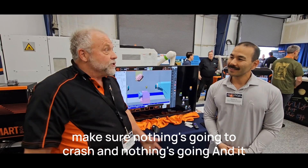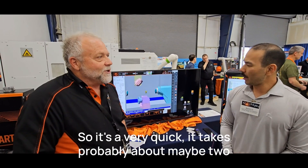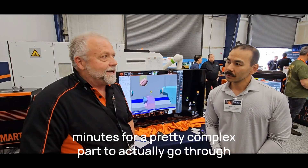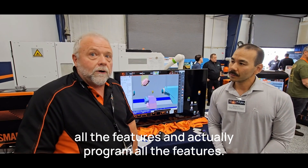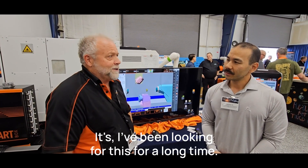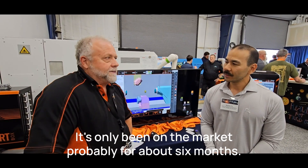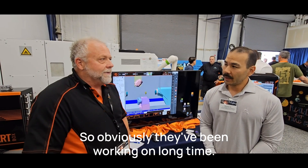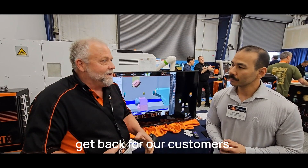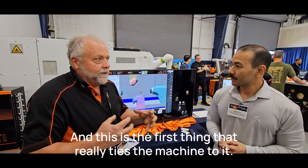It actually finds the features from the solid, puts toolpath to it, and puts the piece to it. Then we can simulate it — you can see it on the machine, whatever machine we're running. We can hook up to these machines and run the same thing, test it and make sure nothing's going to drag. It's very quick — probably about two minutes for a pretty complex part to go through all the features.